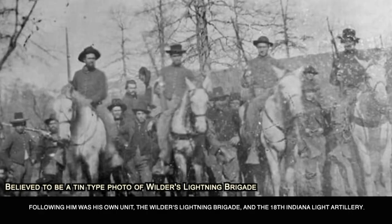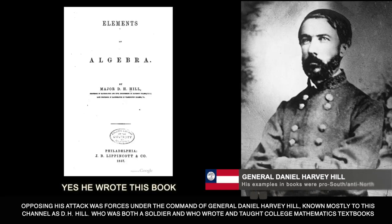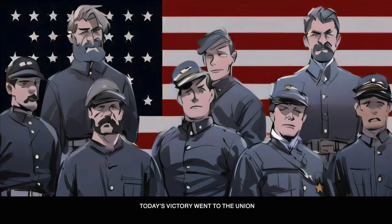Following him was his own unit, Wilder's Lightning Brigade, and the 18th Indiana Light Artillery. Opposing his attack were forces under General Daniel Harvey Hill — known on this channel as DH Hill — who was both a soldier and a college mathematics teacher and textbook author. He was followed by his own troops, known as Hill's Corps. Today's victory went to the Union.